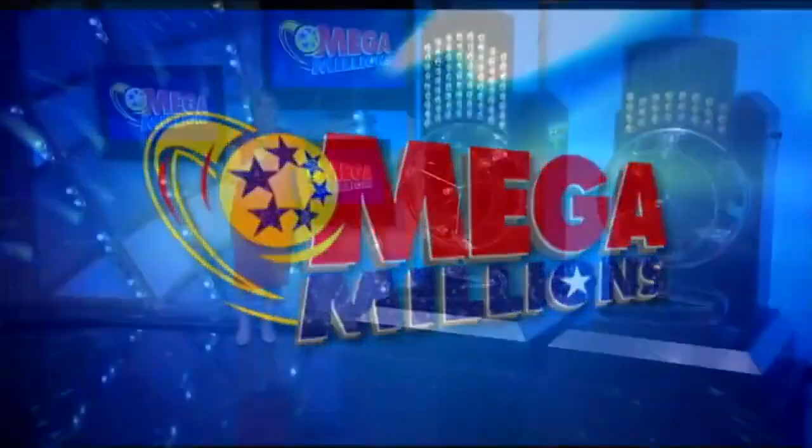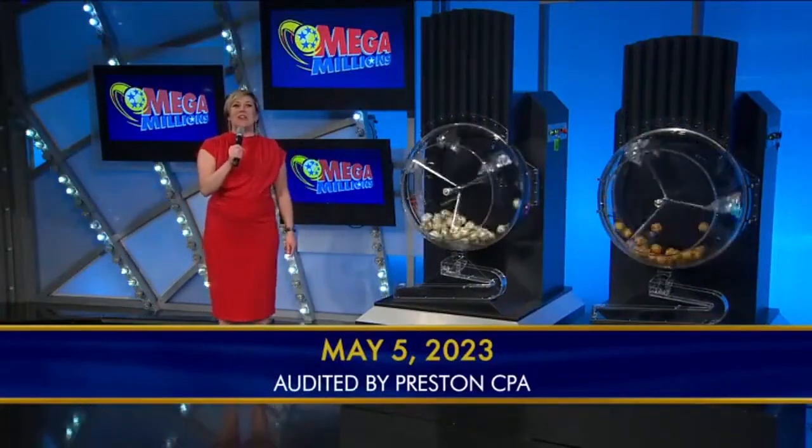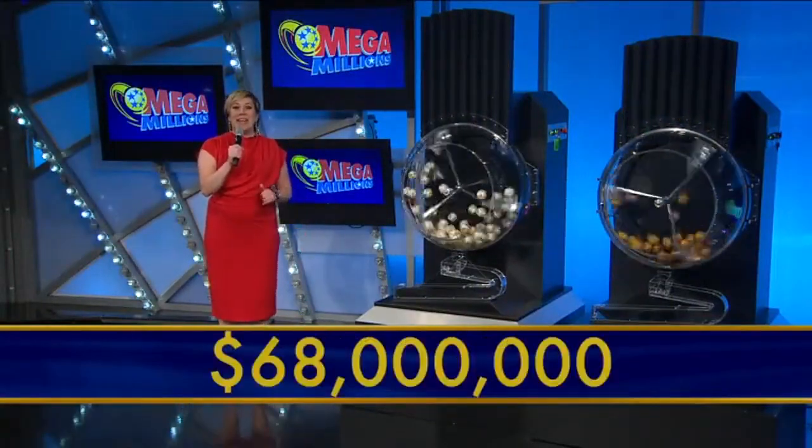Across America with Mega Jackpot, it's Mega Millions. Good evening, it's Andrea Wofford. It's Friday, May 5th, and tonight's Mega Millions jackpot is an estimated new high of $68 million.